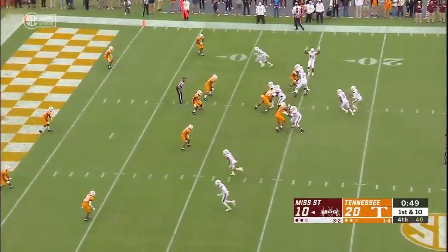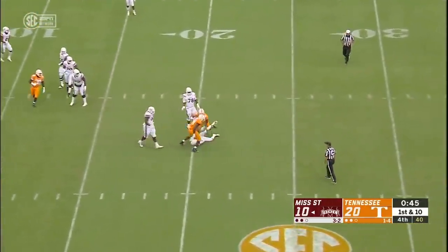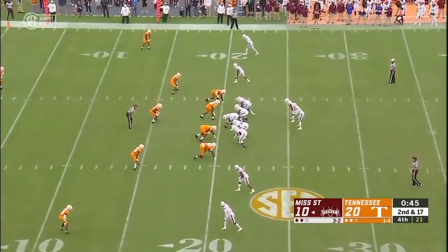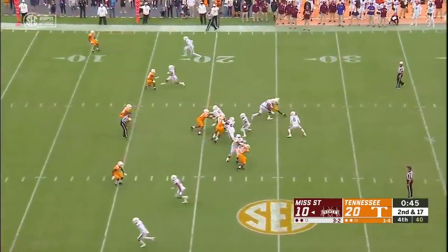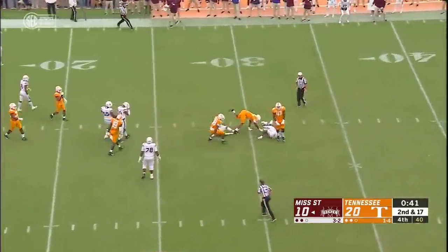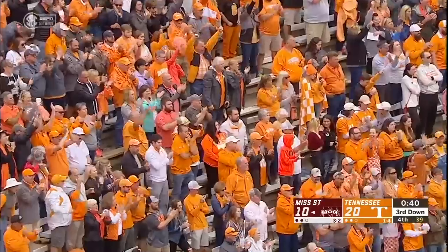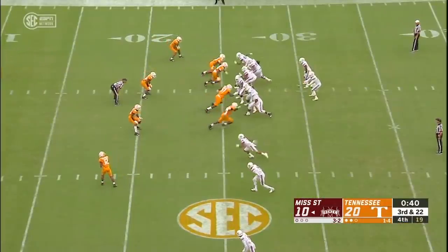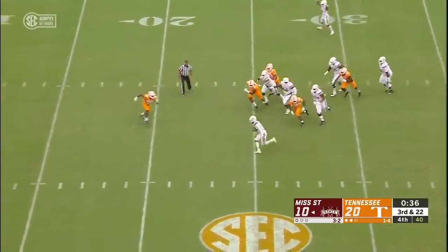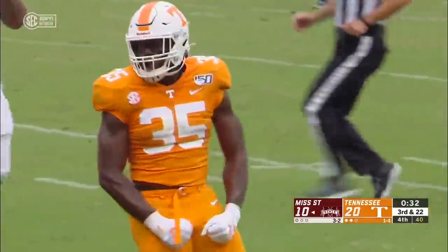Snap it with 50 seconds left — can't take a second. Schrader can't get it done, runs right at the UT defense. That's Darryl Middleton. Schrader lassoed down by Daniel Batuli.